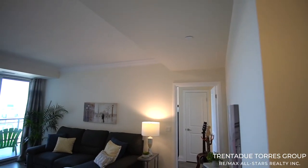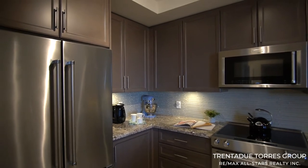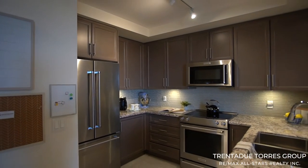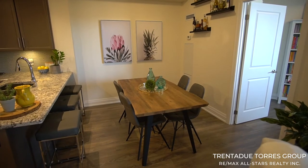This unit features nine foot ceilings, crown molding and beautiful laminate flooring that flows throughout. The kitchen is open and upgraded with granite countertops, backsplash, quality KitchenAid appliances, undermounted lighting and an extended breakfast bar accommodating three-person seating.